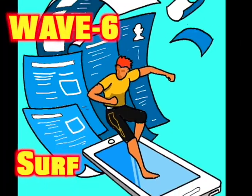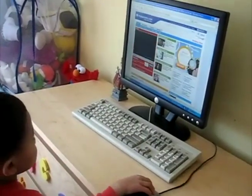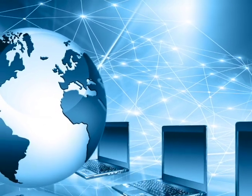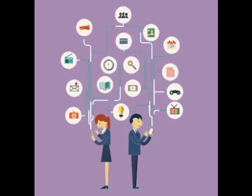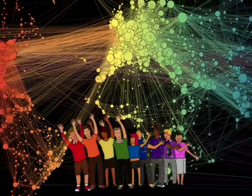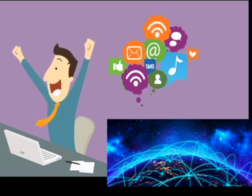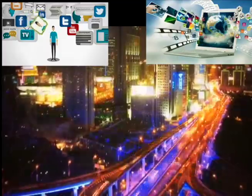Wave 6 is www data surf. I surf the world wide web to search for answers to my questions. Chatbots help me surf waves of data. The internet connects worldwide computers together to enable the last wave. Wave 7 is about OK Waves — with our smartphones, we share online knowledge or OK Waves. OK Waves are the useful data that we share with everyone on our connected Earth.